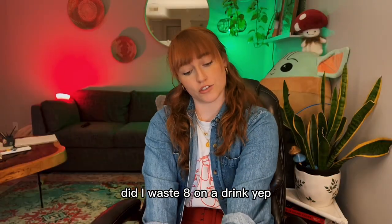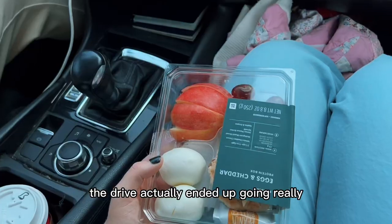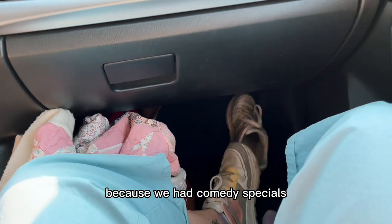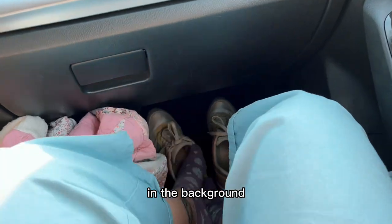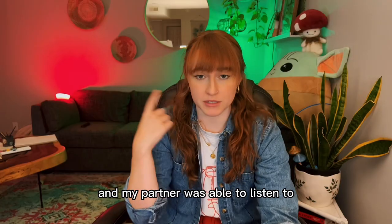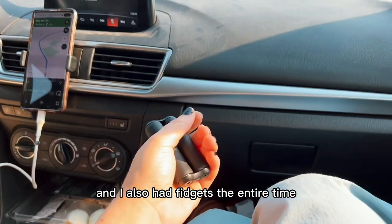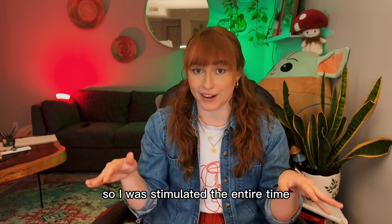Did I waste $8 on a drink? Yep. The drive ended up going really, really quickly because we had comedy specials playing for the entire trip in the background — I was able to watch on my phone and my partner was able to listen to while he was driving. I also had fidgets the entire time, so I was stimulated the entire drive.